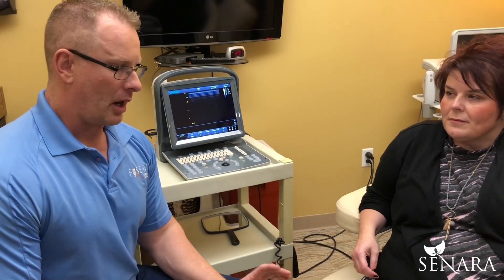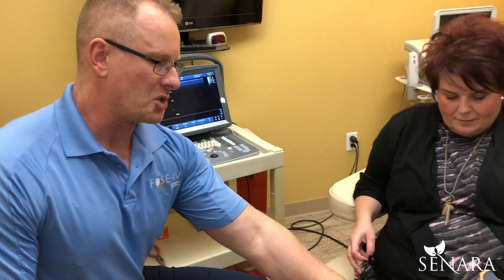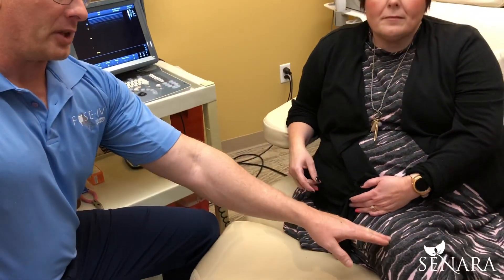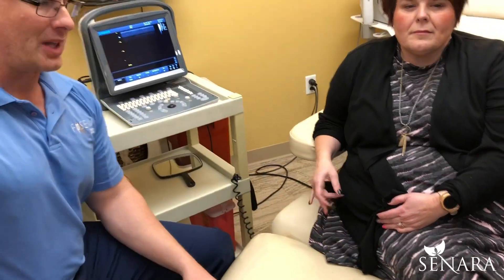We did do an X-ray of her knee. Her knee joint space looks really good — nice thick joint space, which is what we want to see. Her kneecap had a little bit of spurring around the outsides, so I diagnosed her with a patellar tracking problem, which simply means the kneecap is not positioned in the middle like it should be. When we did a diagnostic ultrasound, we found she had quite a bit of swelling on the outside of her thigh.